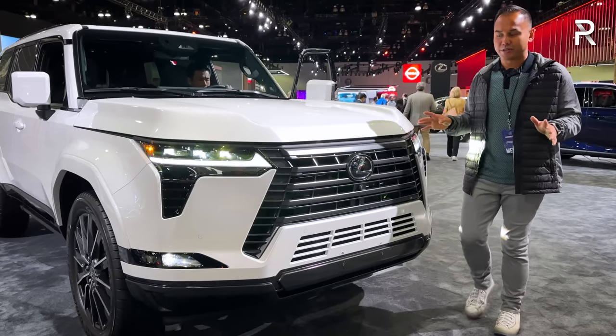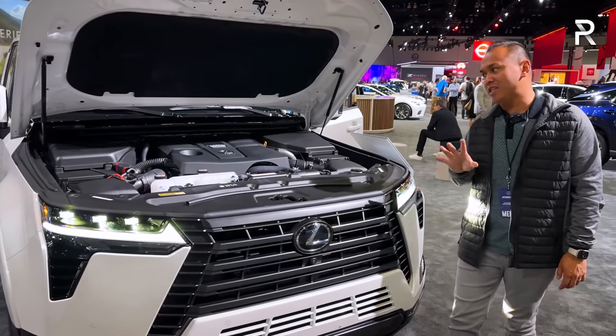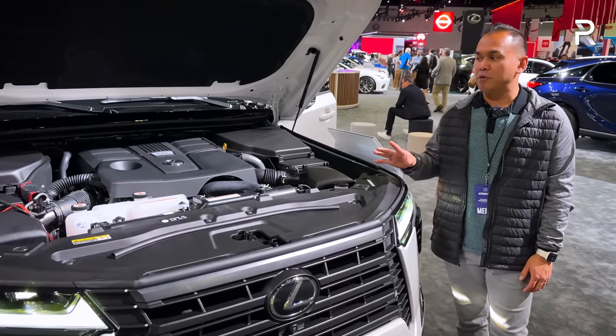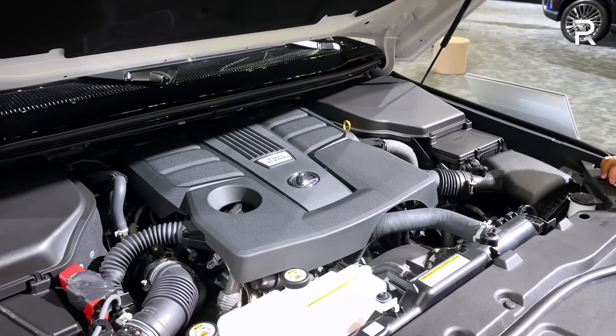Before we start talking about the exterior styling changes, let me go ahead and pop the hood and show you guys what's powering a GX 550. You might be inclined to think that it's a 5.5-liter V8 — sadly, the V8 is gone. It's been replaced by the new corporate 3.4-liter twin-turbocharged gasoline direct injection V6. In the 550,